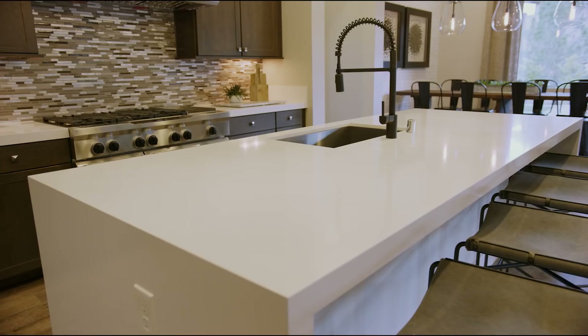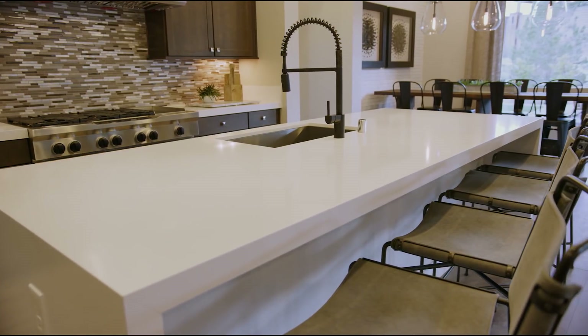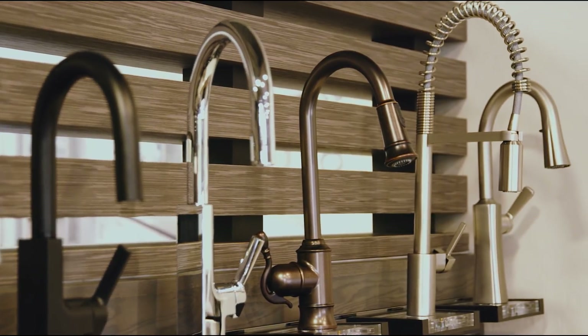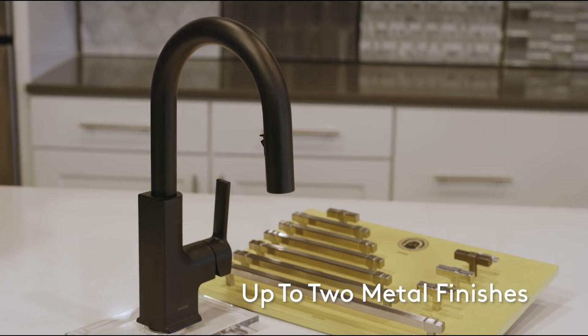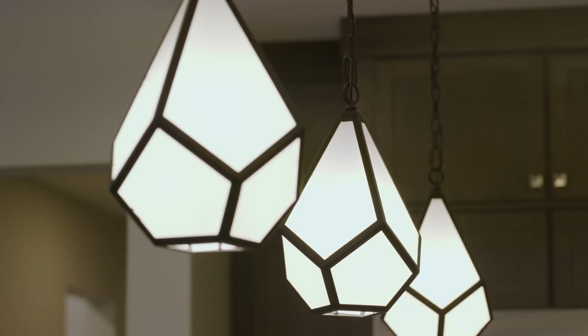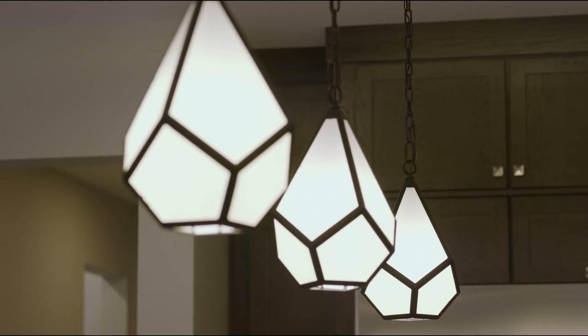The lighting and kitchen faucets should be the last items you choose. New trends are leaning towards mixed metals, so feel free to get creative. Keep in mind that when implementing the mixed metal feel, up to two contrasting metals in one space will provide balance and interest. If you love the look of stainless faucets and cabinet hardware but also love the bold impact matte black adds to the lighting element, go for it. Talk to one of our design experts — we can help you choose finishes to really pull a room together.